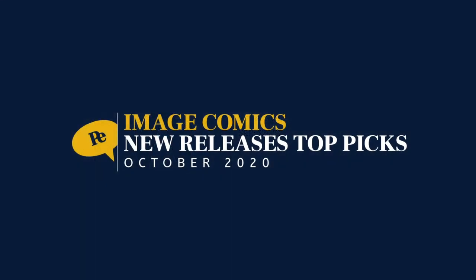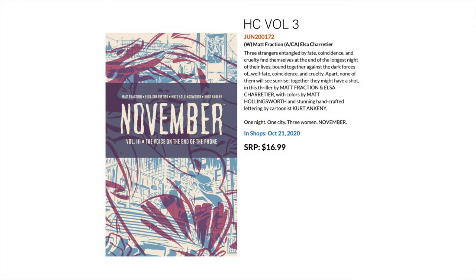Next up, Image Comics. First off there's November, the third hardcover collection by Matt Fraction. This is one for fans of Darwyn Cooke — the late Darwyn Cooke had a very traditional classic style — and Elsa Charretier really embodies that Darwyn Cooke stylistic feel. With Matt Fraction's writing, Matt Hollingsworth on colors, and a really funky handcrafted lettering style by Kurt and Kenny, this makes a really clean and beautiful package. This is the third hardcover, coming out in October.